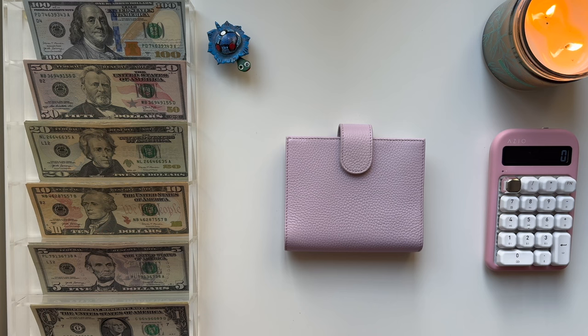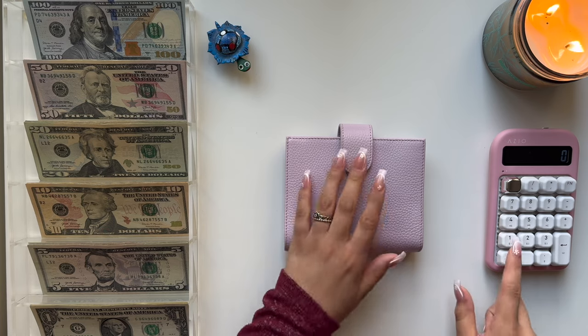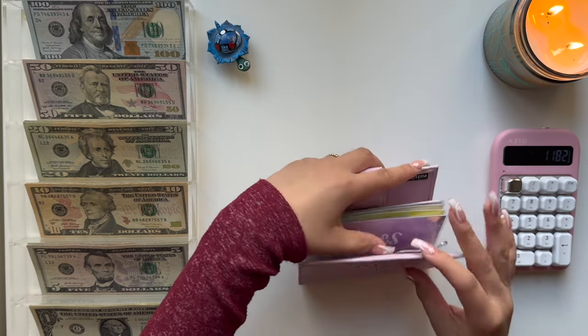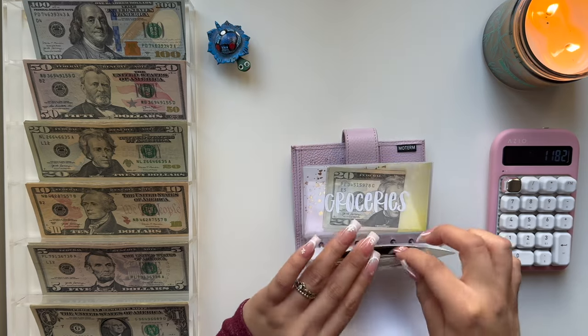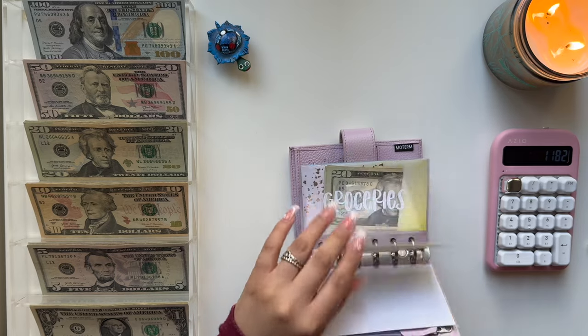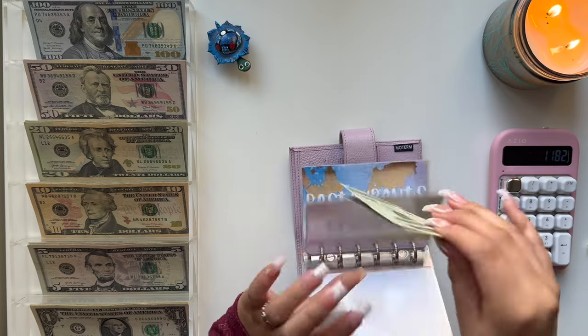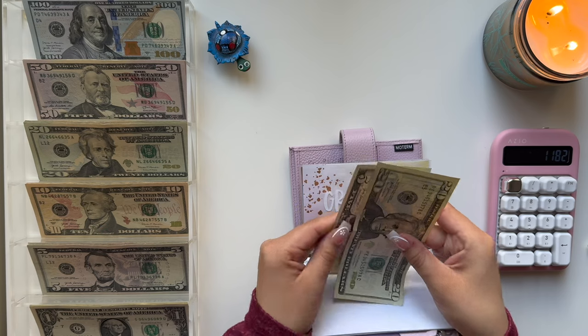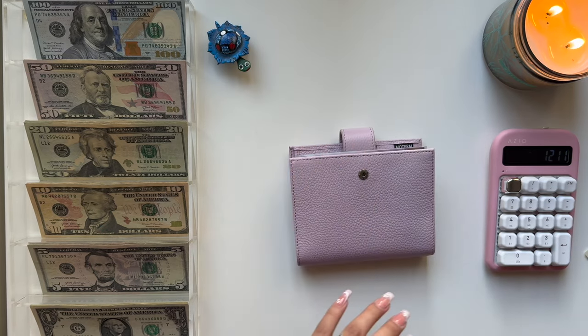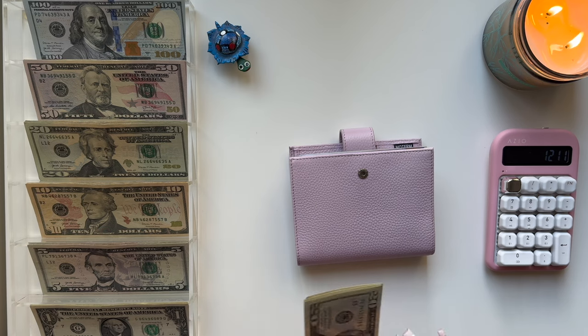Today I'm going to be doing my cash envelope and sinking fund stuffing for the second paycheck of March. For my paycheck I am going to be stuffing $1,182. With $4 in gas and $25 in groceries left over, we have $29 rollover, so in total I am stuffing $1,211.